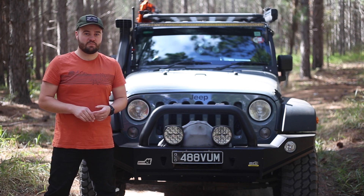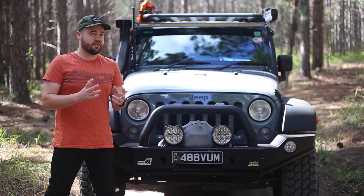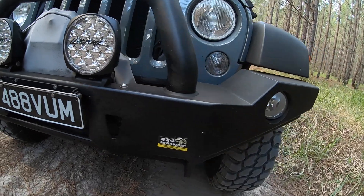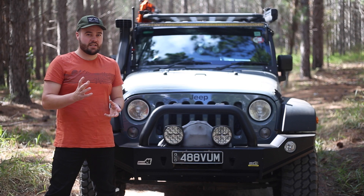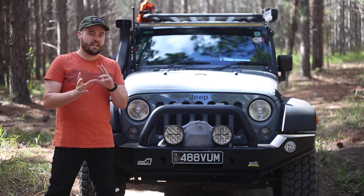Some disadvantages of spotlights would have to be the limited mounting options. Generally, if you're not getting into some specific mounting brackets, you're either limited to the bull bar or some sort of nudge bar. There are some specialised brackets available to mount them in other locations, but that could become quite costly and maybe not as aesthetically pleasing. Another potential disadvantage of spotlights could be the size — if you're really shooting for that long distance light, you could end up with a light that is quite large in diameter. A pair of those on the front of your vehicle could really restrict some airflow into the grille and lead to potential engine temperature issues.